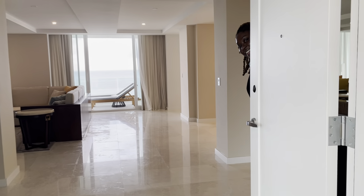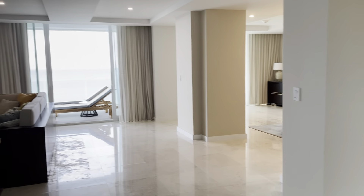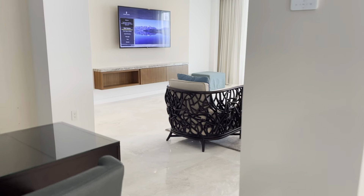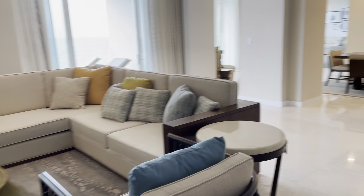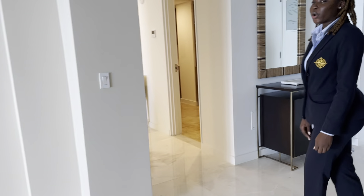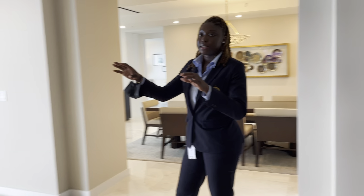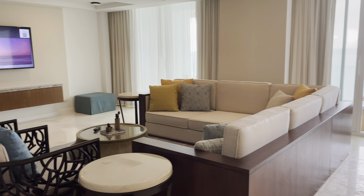Welcome to the Ritz-Carlton Suite. The Ritz-Carlton Suite is 2,062 square feet. Here we are in the living room area, which is very spacious for large families. The sofa bed here can pull out as well and accommodate additional persons.